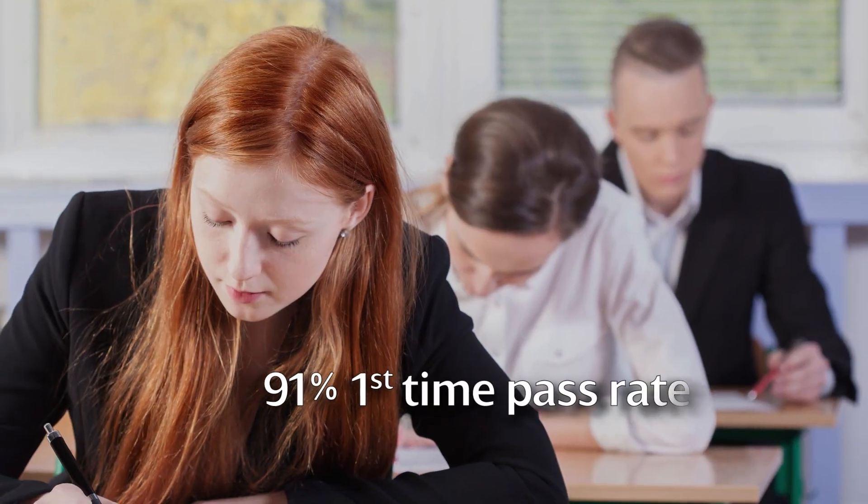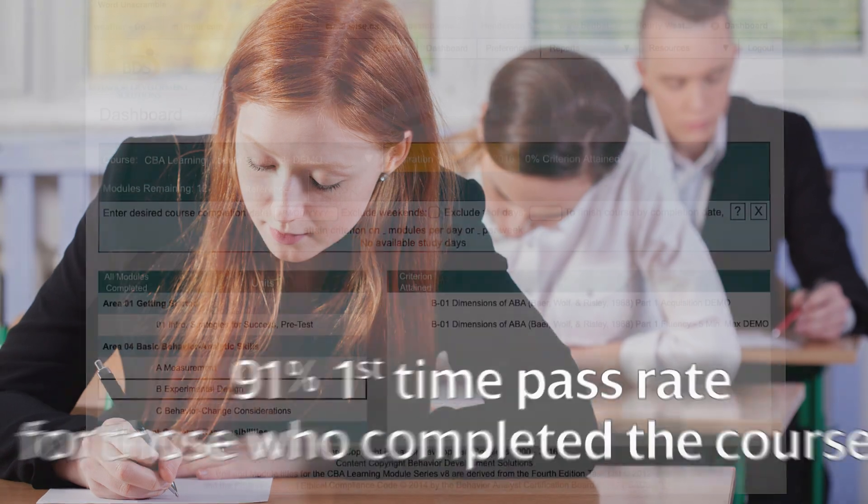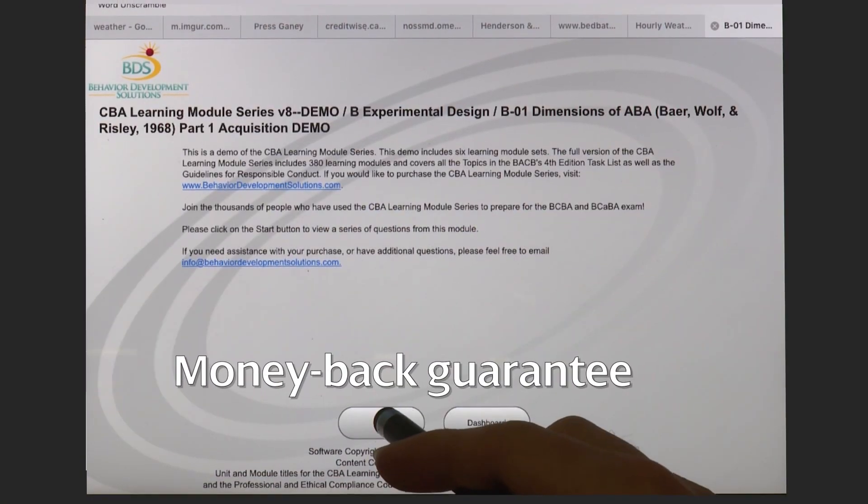Students find the modules immensely helpful. They're doing a lot of work in this course preparing to sit for the examination. This is one of the big parts of that course and they all come back afterwards saying how helpful the modules are to them passing the exam on the first try. I would definitely recommend the series. It was a really helpful way to study.